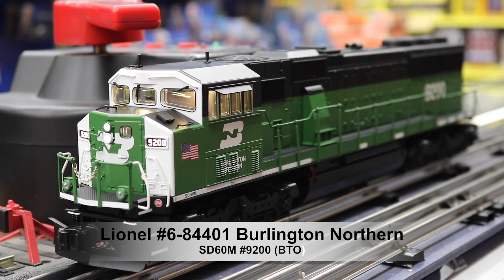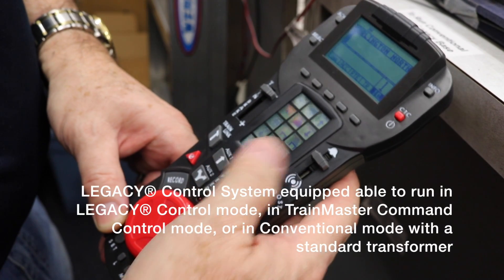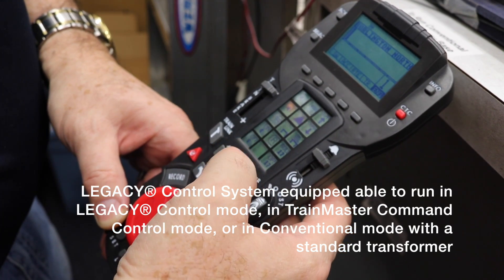Dispatcher, coupled up. Air test complete. Can we depart to the main line? Over. Roger that. You are clear through my limits. Over. Thank you, Mike. I'm taking the signal. Out.